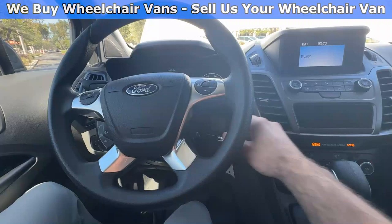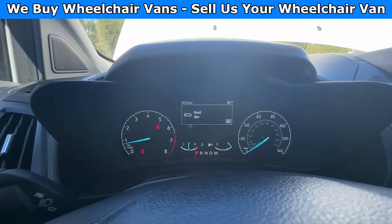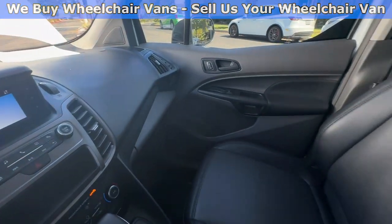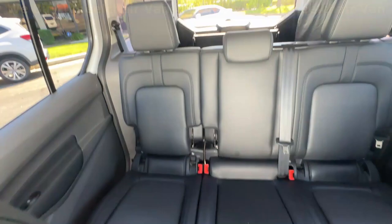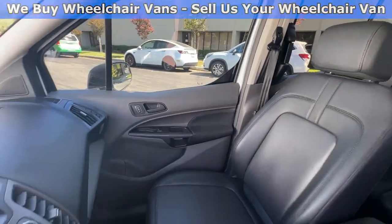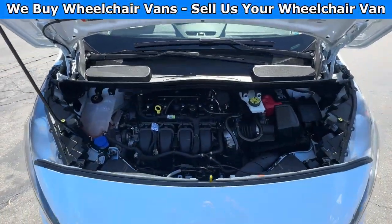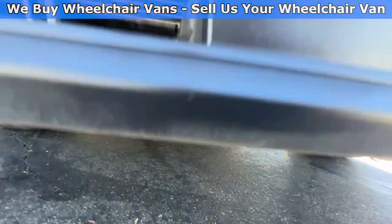Let's go ahead and start up the van. This one is going to have 19,000 miles and will also have a backup camera. You will also have the vinyl seats, and here is the view of the back. Let's go ahead and listen to the engine.